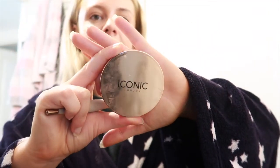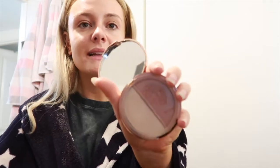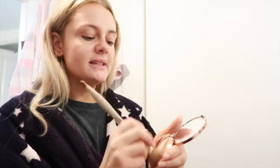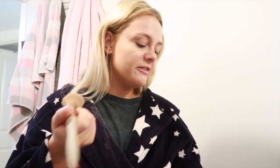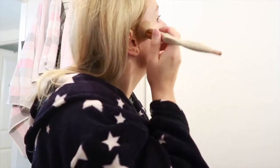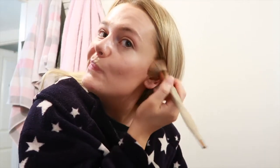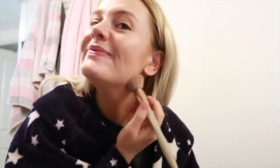Then we're going to do the Iconic London Light and Glow Duo - basically a highlight and bronzer. I'm obsessed with this. It was part of a set with the highlight and the setting spray which I'll use in a minute. Please don't copy me because I don't know what I'm doing - I just do this, and then this. That's all I do for face makeup.